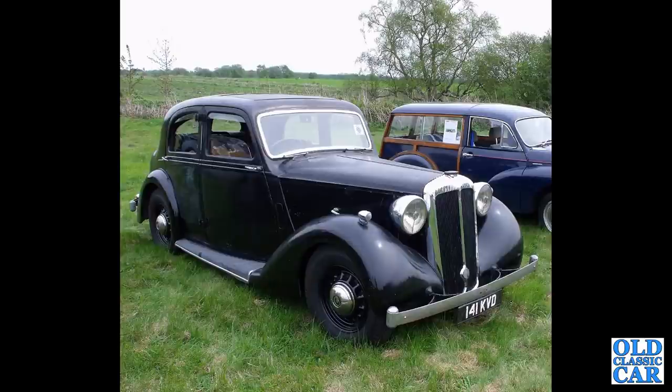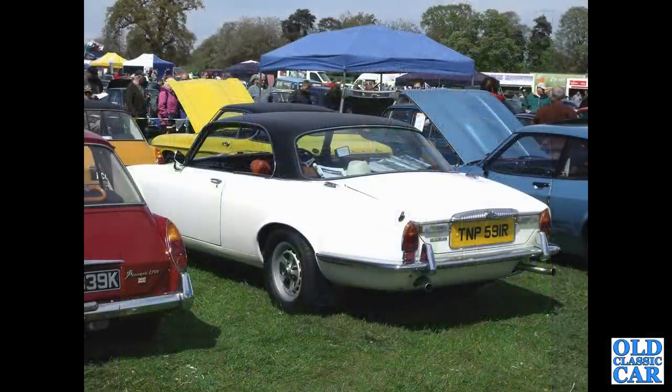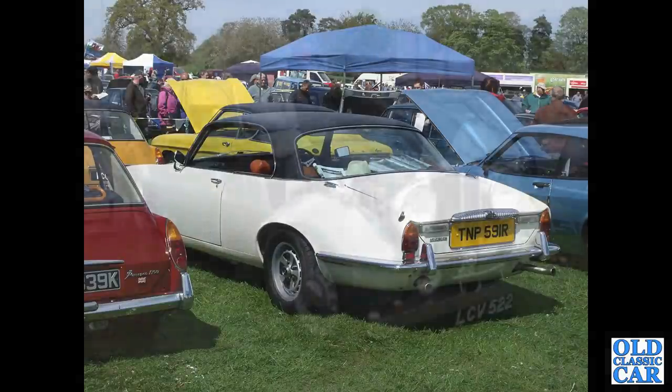We've got a February 1938 Sports Saloon — this is the DB17 Sports Saloon. Rear three-quarter view of a Daimler Sovereign Coupe TNP591R, registered in August of 1976, with the 4.2 litre XK engine under its bonnet.